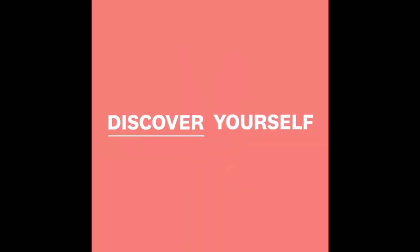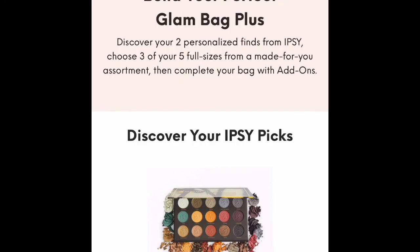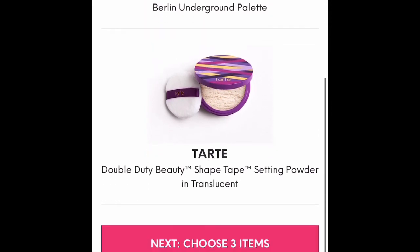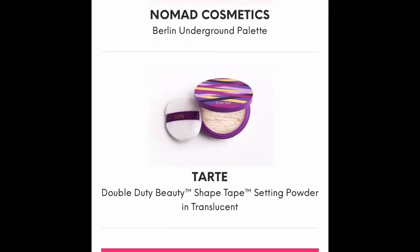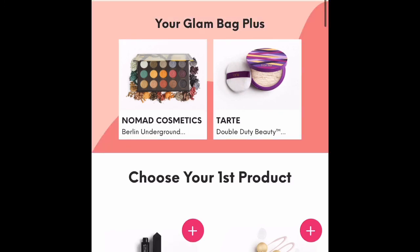If you've ever wondered how to customize your Ipsy Glam Bag Plus, here's a short tutorial. First, you're going to open your Ipsy app and Ipsy will show you the picks they've chosen for you based on your beauty profile. They've chosen for me the Nomad Cosmetics Berlin Underground palette and the Tarte Double Duty Beauty Shape Tape translucent powder.